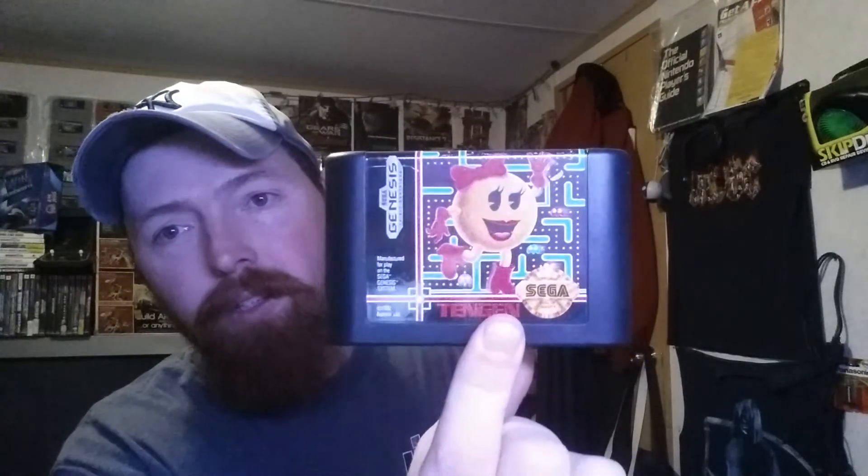Then Ms. Pac-Man — everybody loves Pac-Man. Then we got Weaponlord, which is one of the most awesome fighting games ever made. The way you did fatalities — you just did moves, linked them, and combos helped build the fatality, which was cool. I always did love this title and they should bring it back, just make it look better and add new characters.